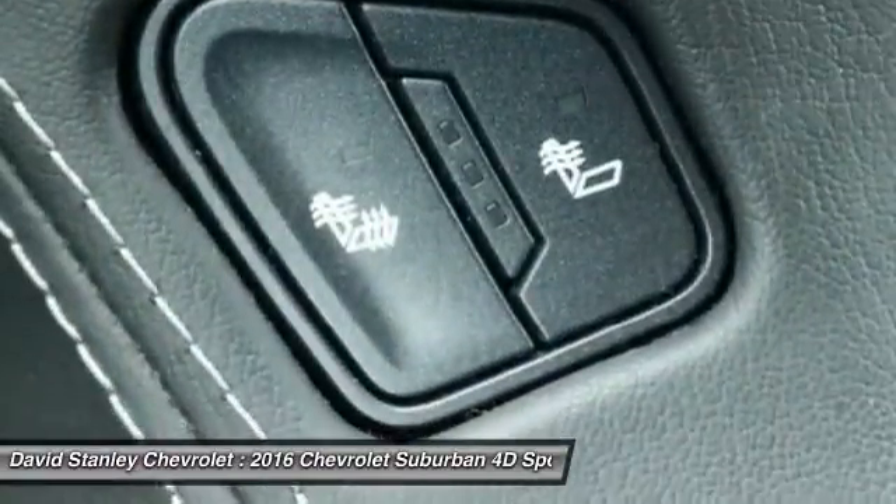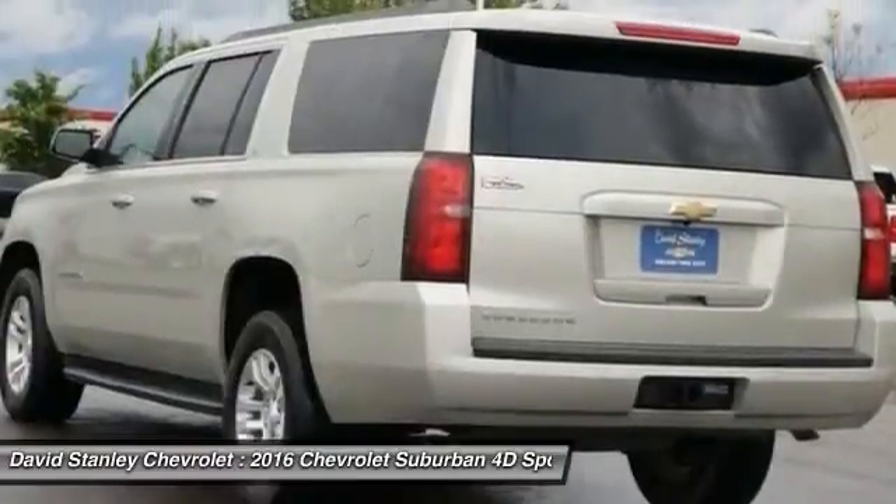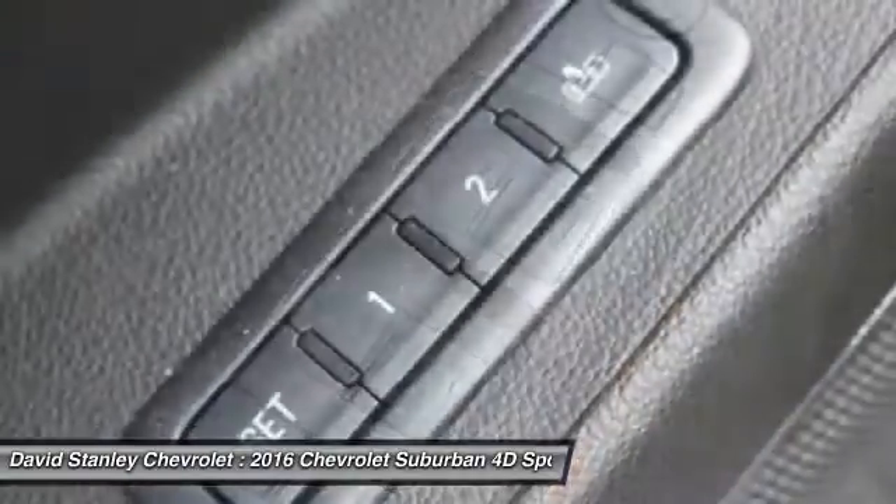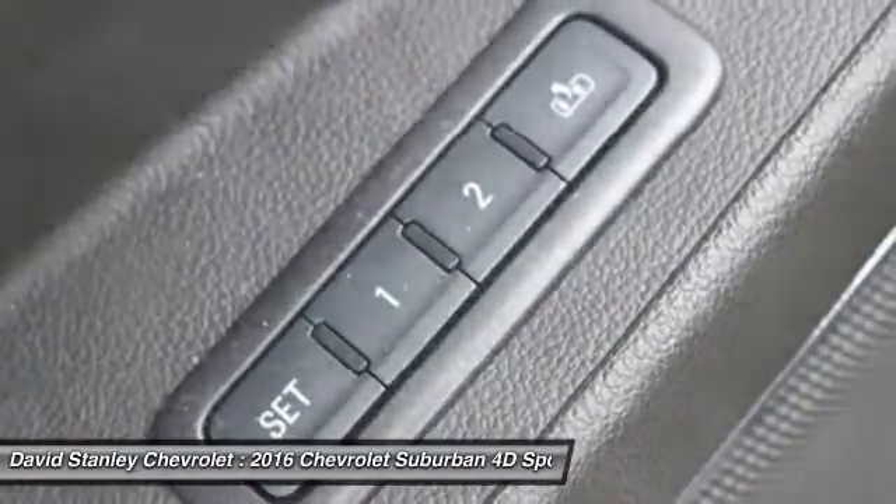Here are some of this vehicle's great options: power lift gate, power passenger seat, traction control, air conditioning, leather wrapped steering wheel, and dual airbags.